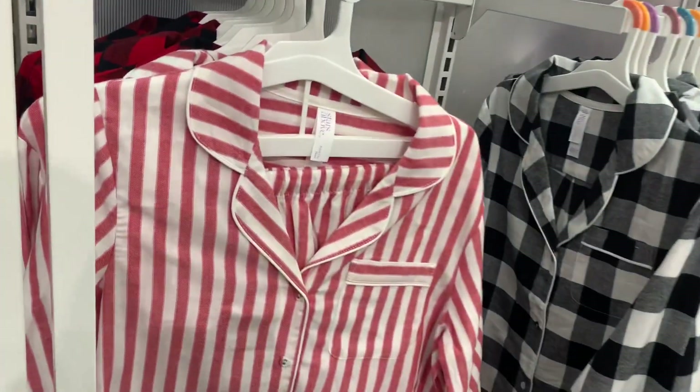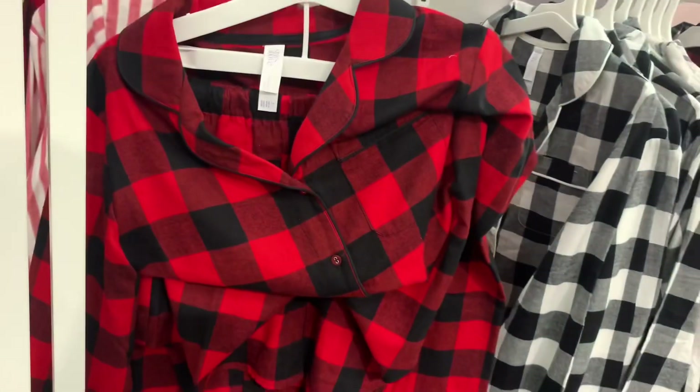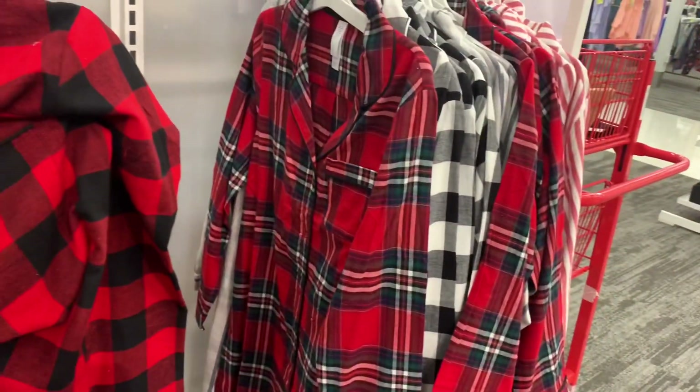They have some really cute two-piece sets here as well — red and white stripe, quite a few options. This one is long sleeve and buttoned down. It's the Stars Above brand and it's $30. They also have red and black checkered and gray and white checkered. Oh, these ones over here are actually just long-sleeve button-down shirts — they're $20. You can get it in red too, definitely Christmas colors. This one reminds me of candy canes — so adorable.